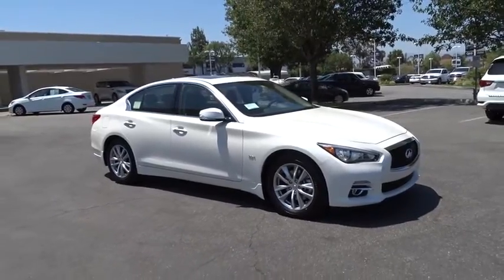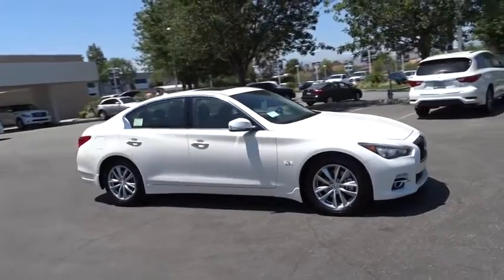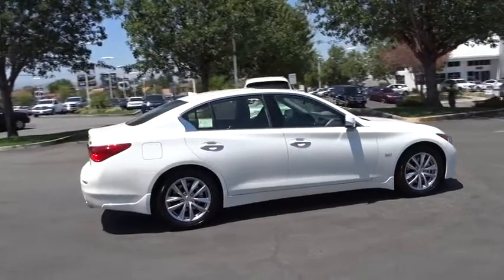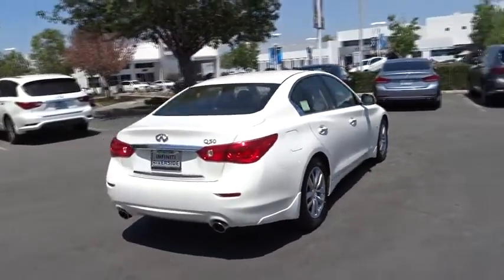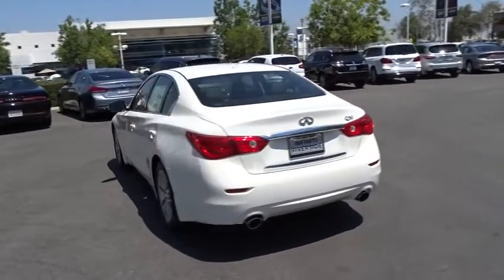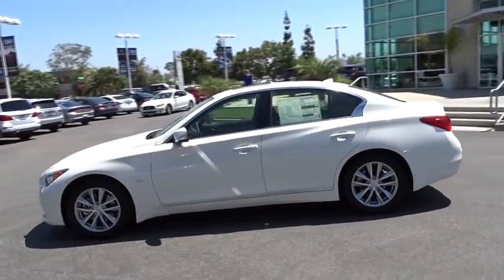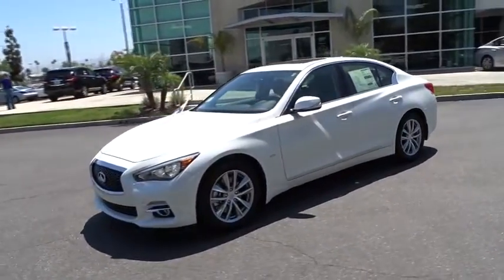The 2016 Infiniti Q50 has elevated design expression by breaking all the design rules. Along with the signature appearance, it also comes with power. The breathtaking performance of Infiniti's Q50 engine leaves nothing to be desired. The engine block is crafted out of aluminum alloy to help reduce weight and increase responsiveness, giving you incredible power and a truly thrilling drive. Here are some of this vehicle's great options.